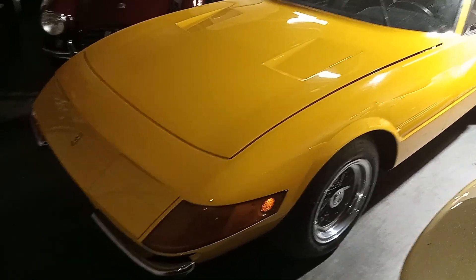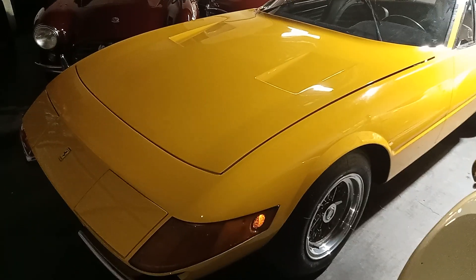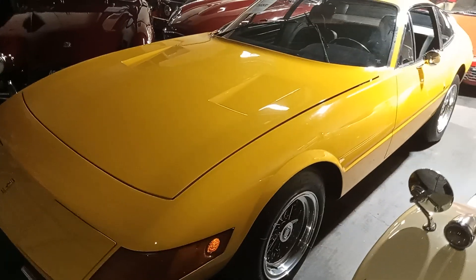Check this out. This is a 1971 Ferrari 365 GTB/4 Daytona.